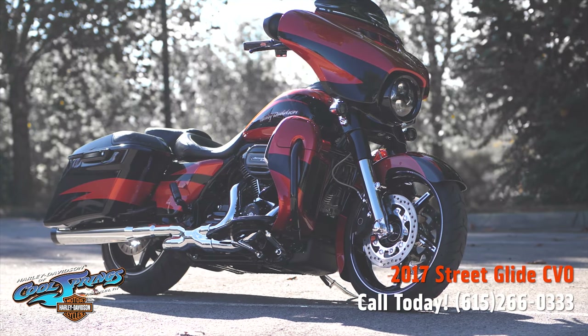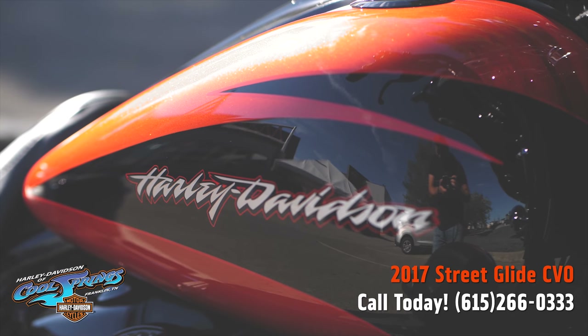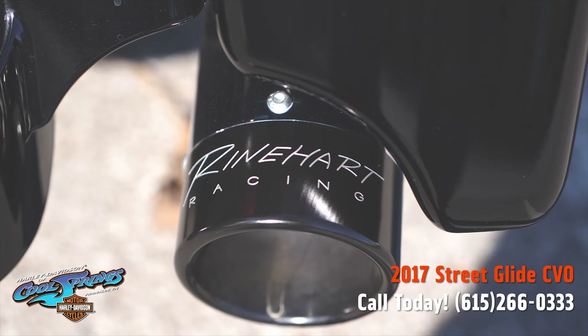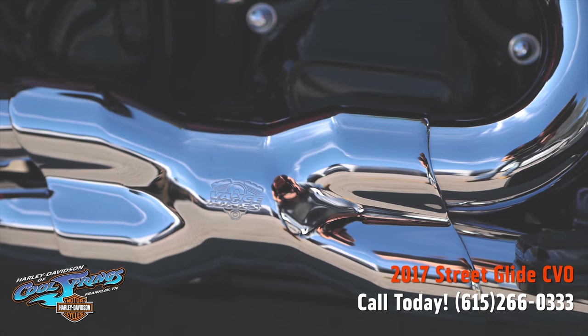This is one beautiful motorcycle. It's in that orange and black CVO paint set that they came out with in '17 and looks as new. This motorcycle is the best of the best, plus it has some upgrades done to it.